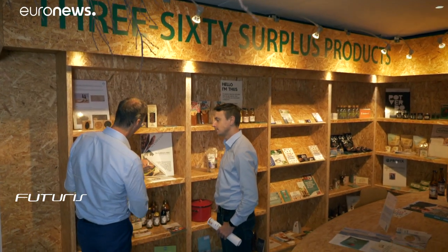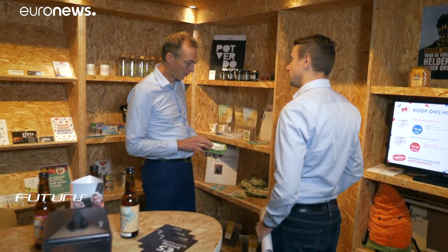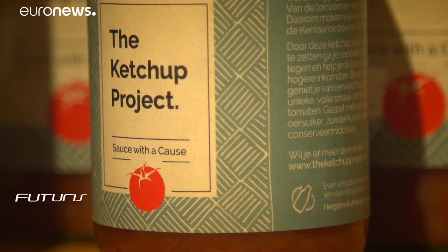These are just two of the many cases studied by the European research project Refresh across five countries. It's assessed how private and public stakeholders can work together to give food waste value. What we see is there's not one size fits all solution.